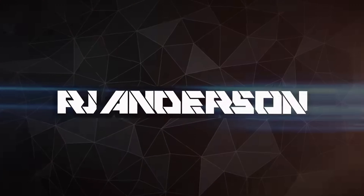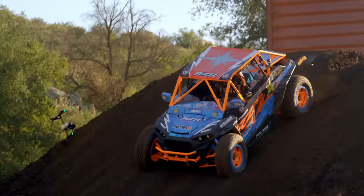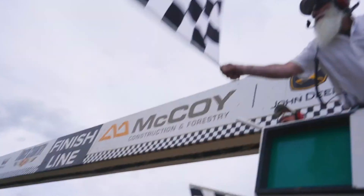All right guys, here we go. We're about to meet RJ Anderson. Yes, my pro light trophy truck is in there. Let's go see what it looks like.